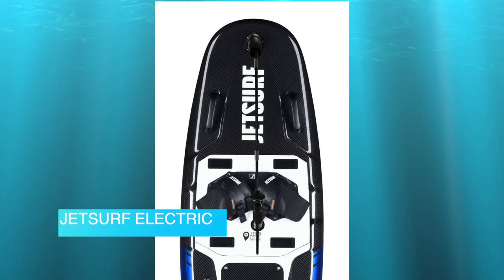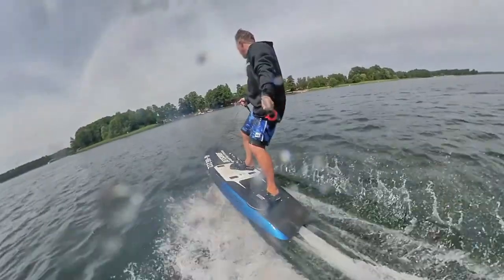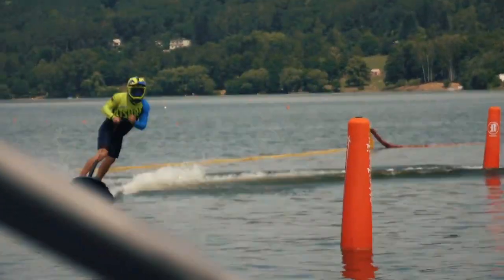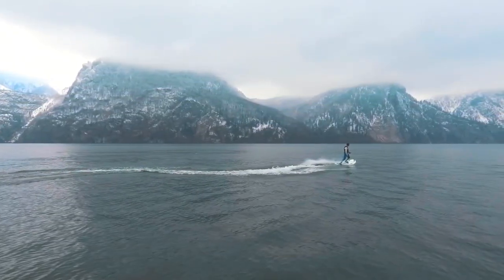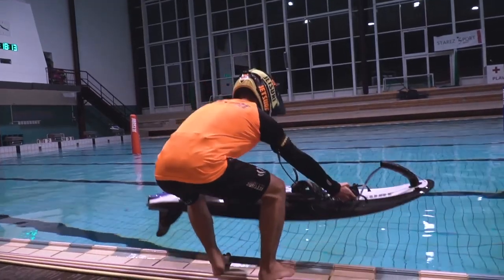JetSurf Electric. With surfing becoming one of the most popular sports across the world, professional surfers travel distances in search of perfect waves, and what plays the most important part of this sport is the surfboard. JetSurf was the leader of motorized surfboards for a decade due to their dominant market position in petrol-powered boards, and now they are aiming higher with their new electric surfboards.